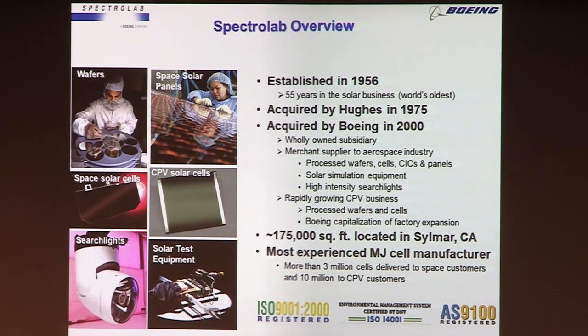We've made more than 3 million multi-junction space cells for spacecraft and more than 10 million for CPV. That would sound like we've made more CPV, but the solar cells are much larger for space — roughly equivalent to 75 million CPV cells if they were the same size. That's enough solar cells to represent more than a gigawatt of capacity if it was all on the ground.